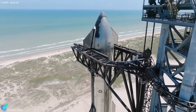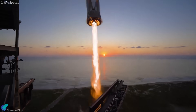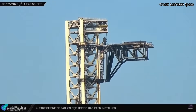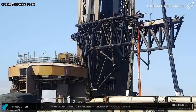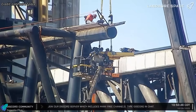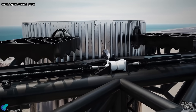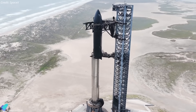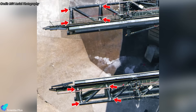SpaceX plans to shorten the chopstick arms themselves. Shorter arms will simplify control during lifting and stacking, reducing mechanical strain and allowing faster resets between launches. Their reduced length will also minimize bending moments and oscillations during mid-air catches, improving rigidity, response time, and structural lifespan. Engineers have already detached critical systems from the arms, including hydraulic shock absorbers, centering screw mechanisms, and ship lifting pins. Welded lifting lugs have been added as crane anchor points, confirming that trimming operations are imminent.